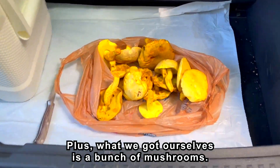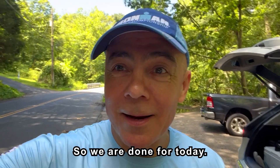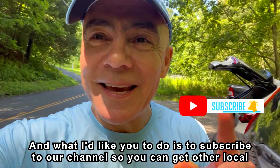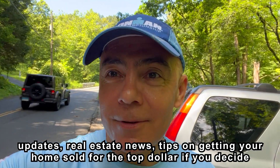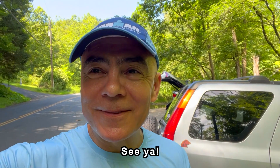Plus we got ourselves a bunch of mushrooms! We are done for today. What I'd like you to do is subscribe to our channel so you can get other local updates, real estate news, and tips on getting a home sold for the top dollar if you decide to sell it. We'll see you in our next episode. See ya!